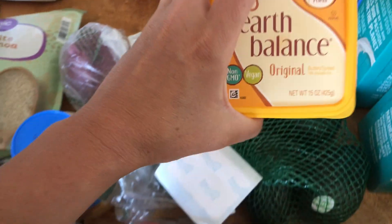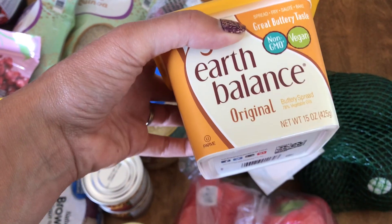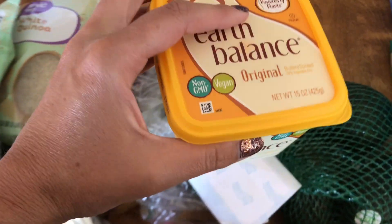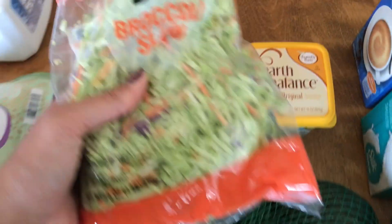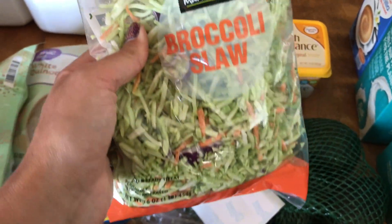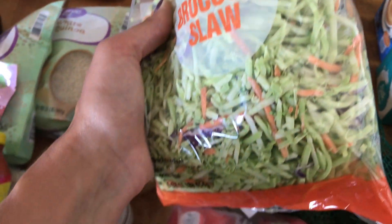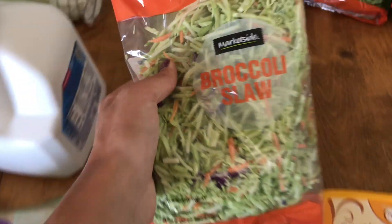I also picked up this Earth Balance — it's a vegan buttery spread. I got that in case I need it for this week while we're on the program. I also picked up two bags of broccoli slaw. I have an avocado dressing I'm going to make to go with this, and we've got a barbecue and a potluck we're going to, so I thought I would take that for one of those meals.